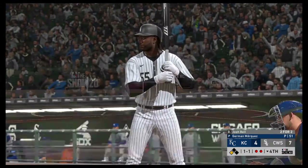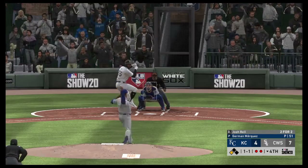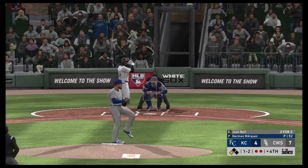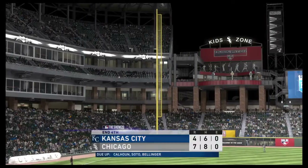Ready for another shot now — Josh Bell, runner in scoring position. The 1-and-1. This won't get by the shortstop as he's there to take it in for the third out.